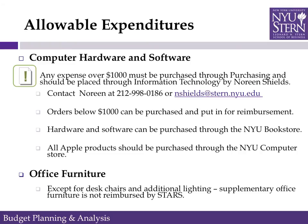Some allowable expenditures are computer hardware and software. STARS allows for the purchase of one laptop and/or one desktop and one tablet annually. Any additional hardware purchases should have prior approval. All hardware over $1,000 must be purchased through purchasing services and placed through information technology by Noreen Shields. Orders below $1,000 can be purchased and submitted for reimbursement. Hardware and software can also be purchased through the NYU computer store.